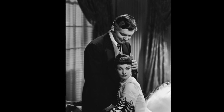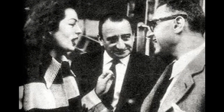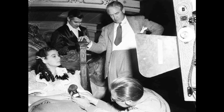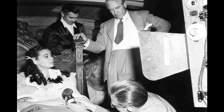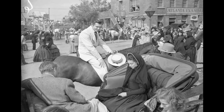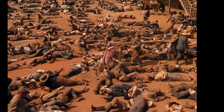Gone with the Wind is a classic film that saw the involvement of three directors during its production. George Cukor was the original director, but he was replaced 18 days into shooting due to disagreements with the producer over filming pace and level of detail. Victor Fleming then took over as director, but he later had to take a break due to exhaustion. During Fleming's absence, Sam Wood stepped in to continue filming. The final film was a result of the contributions of all three directors, and despite the changes in leadership, the movie remained a cohesive and captivating story.